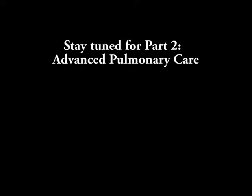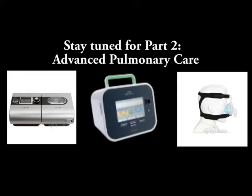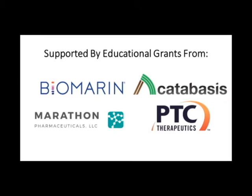Thank you, Dr. Taylor. All of this information is very important and useful to our Duchenne community. Stay tuned for Part 2 of the pulmonology topic, which will cover more advanced concepts, including equipment needed in managing pulmonary care in someone with Duchenne. Subscribe to this channel to get notifications when new videos are released. You may contact us at the information above. And thank you to our sponsors.